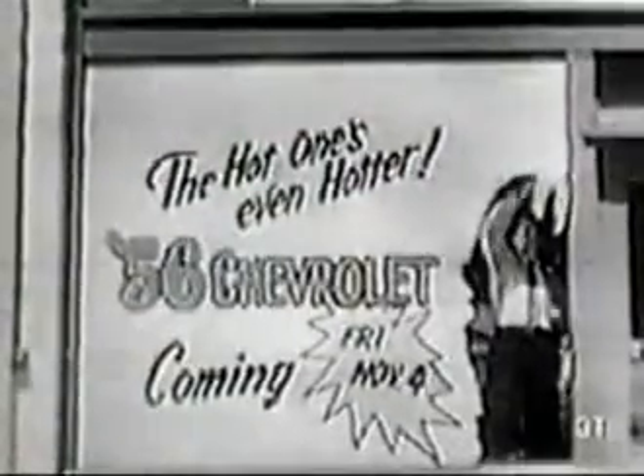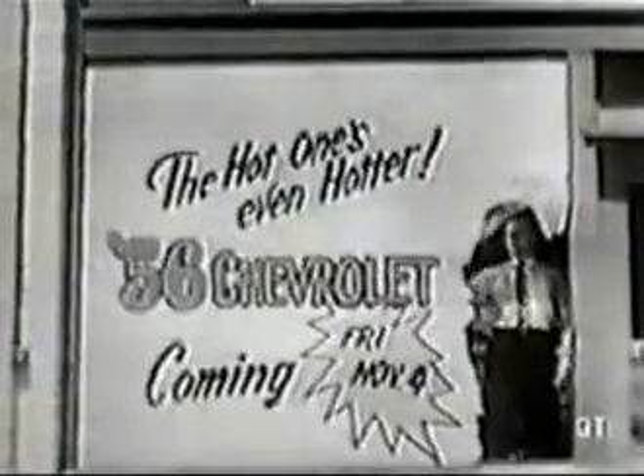In city after city, as dealers get the news that the '56 Chevrolet arrives soon, they too get ready to guard the secret until Friday, November 4th.